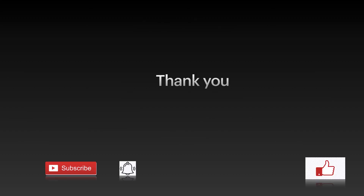Thank you guys for listening. If you like my video, you can subscribe, hit that bell icon, and like.